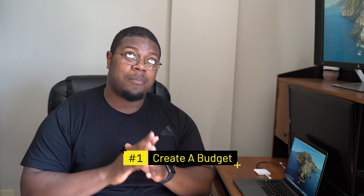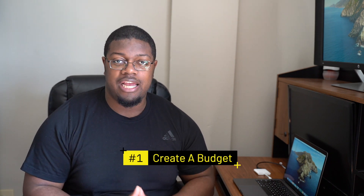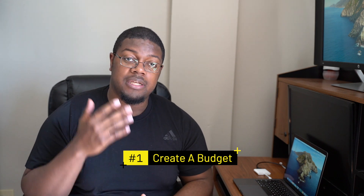First thing first, what you definitely need is a budget. I talk about this so often on the channel. A budget is so important because it's going to tell you exactly where your money is going. Whether you hold onto cash or have money in a bank account, you need to know where that money is going as it comes in. Check out my previous videos about budgeting — they'll show you different ways to budget so you can move out financially sound.